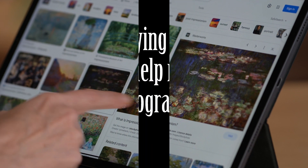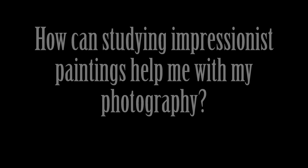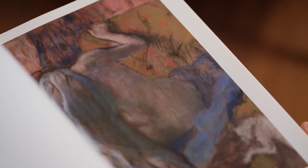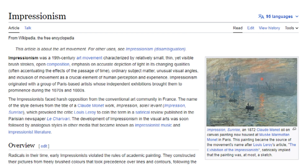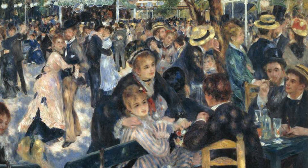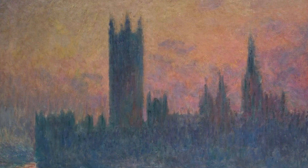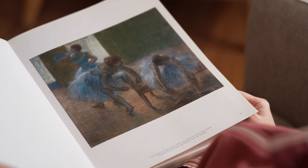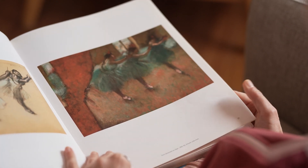You may ask: how can studying impressionist paintings help me with my photography? It's a valid question that holds the key to unlocking inspiration and growth in your photographic journey. Impressionists revolutionized the way artists captured the world around them. Visionary painters like Monet and Renoir sought to convey the fleeting qualities of light, color, and atmosphere in their works, inspiring generations of artists including photographers. By studying the works of these legendary painters, we can unlock the secrets behind their techniques and gain a deeper understanding of their artistic vision.